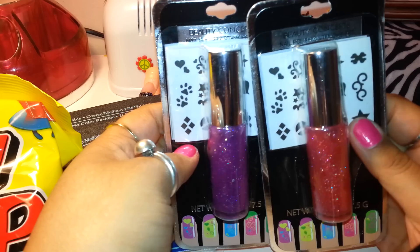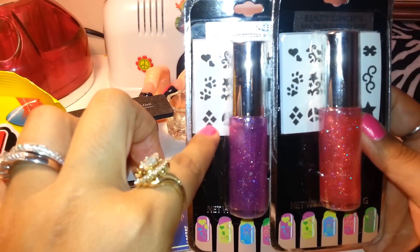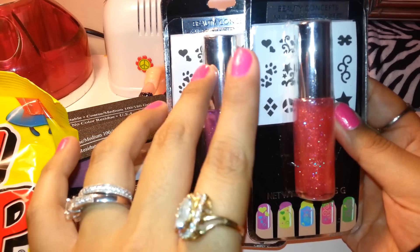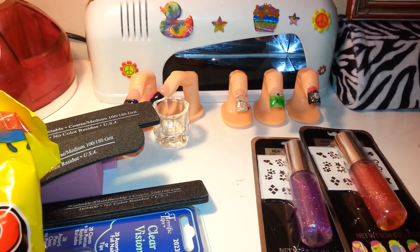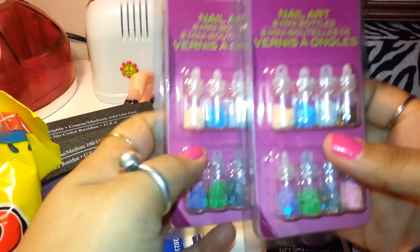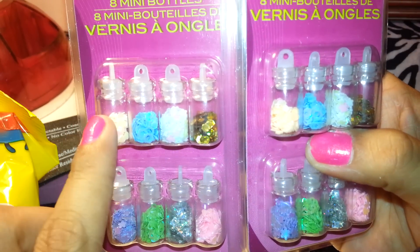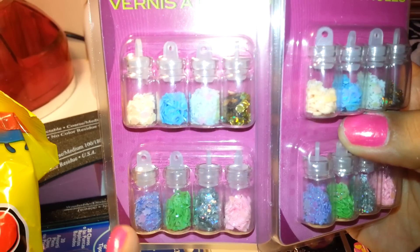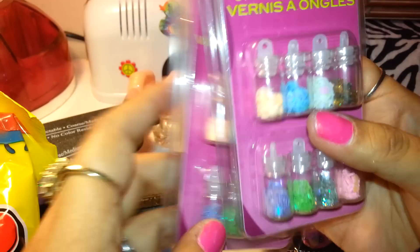I found these Beauty Concepts Nail Polish and Stencil Sets — it comes with stencils and nail polish. I bought this purple one and this pinkish-peach one; one is for me and one is for the giveaway. I also found the little spangles — the same ones I got at the other dollar store: outline hexagons, stars, flowers, and hearts. I got two packs of those. And some pens, because I'm always losing my pens or my kids grab them.